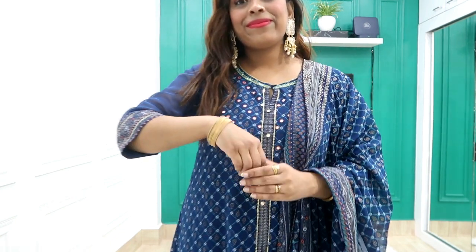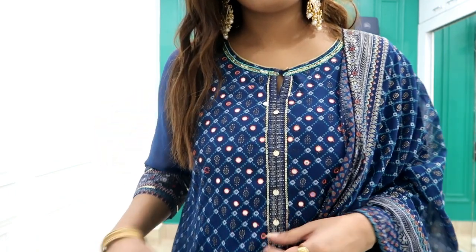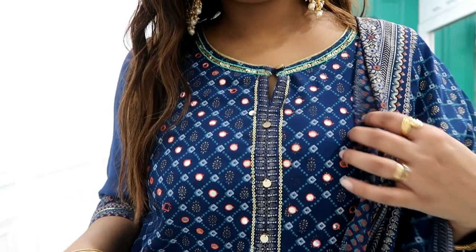On the Amazon page you will not see the same dupatta — it shows a sky blue dupatta — but I received a different dupatta. I don't know if it was wrong on the listing or they sent the wrong one. If you receive a different dupatta, please let me know in the comments.